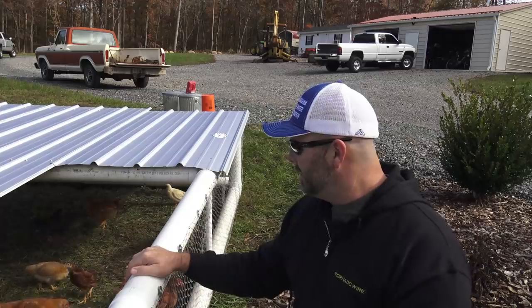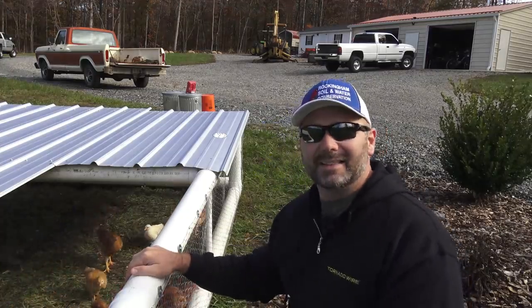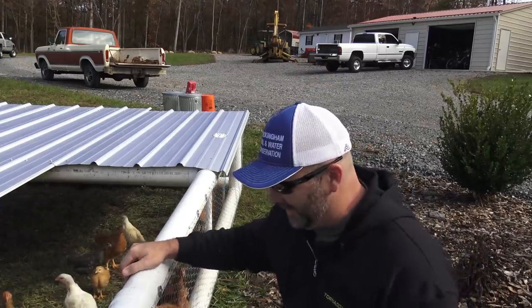They don't grow quite as fast, but they're still pretty and interesting. There's another one out — I had three escapees, and that was a Cornish cross trying to get up here.